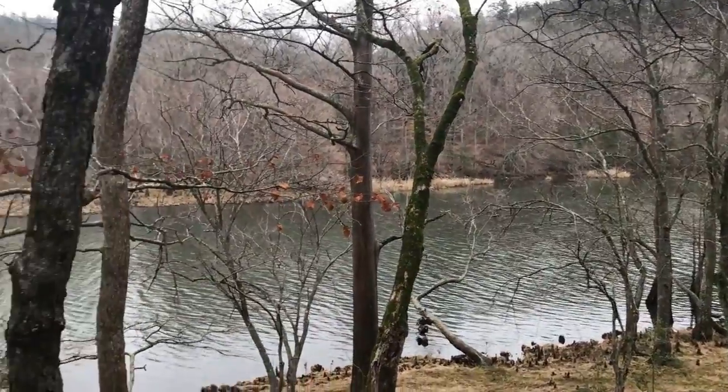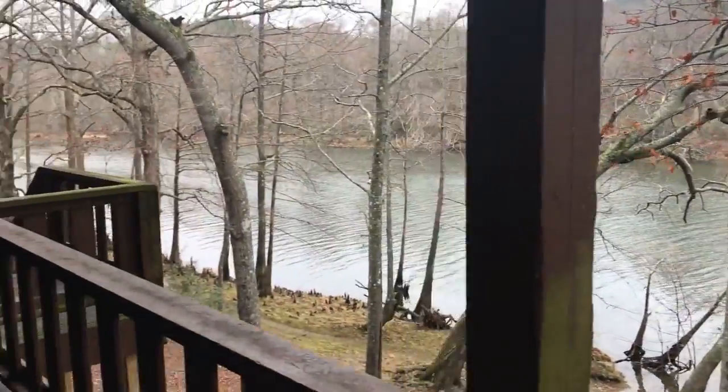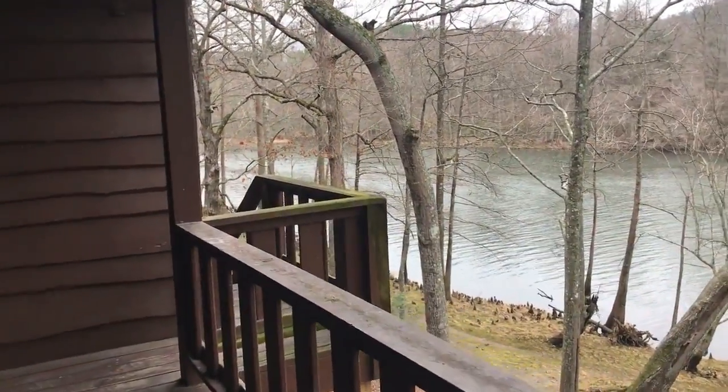Travelok.com to learn more, and I think Beavers Bend has a website too. This is a duplex on the riverfront, although we didn't really have a neighbor.